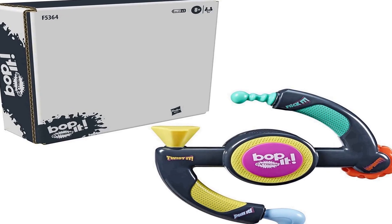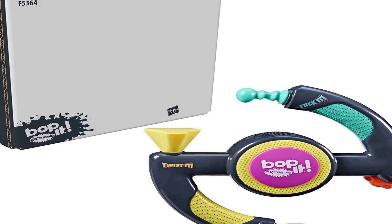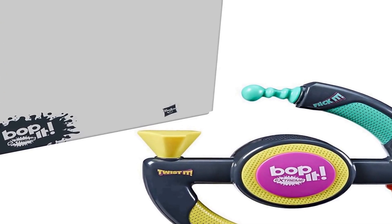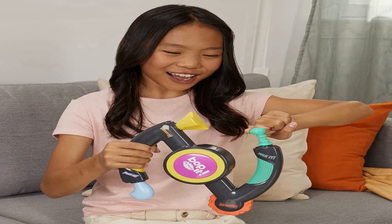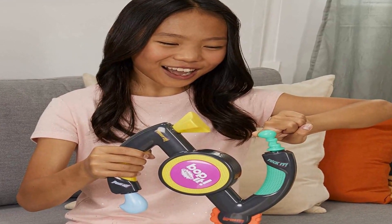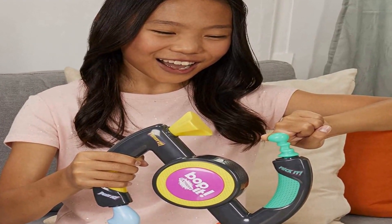Two opponents hold the unit and go head-to-head at the same time. The interactive game features knobs, a wheel, and a lever on the game unit. Responding to the commands really keeps players on their toes — Bop It, Twist it, Pull it, Spin it, Flick it.